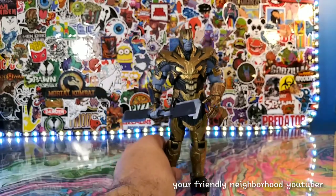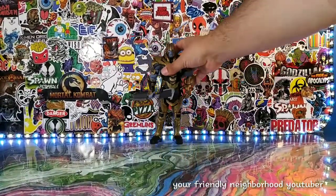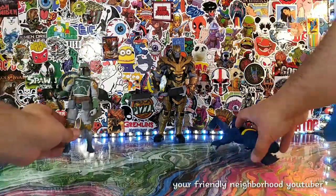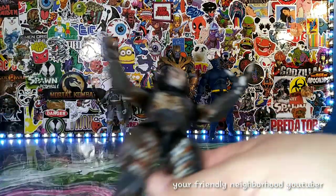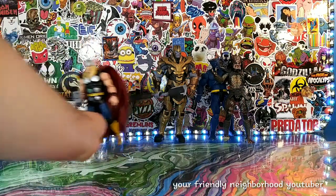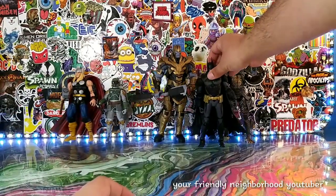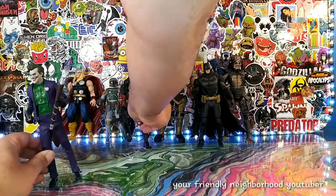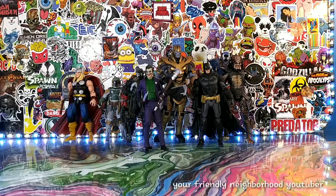Alright guys, so there were some of my favorite and overlooked, underappreciated figures in my collection. Let me know what your underappreciated favorite figures are in the comment section. Thanks for watching and I will catch you in the next review. Peace out.